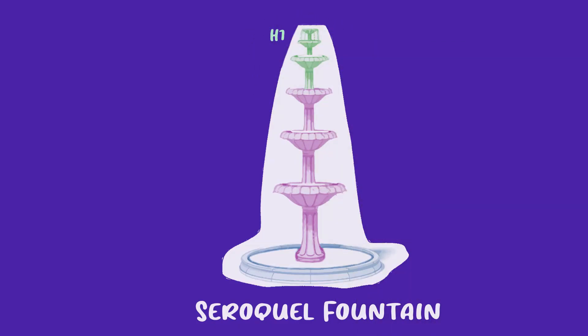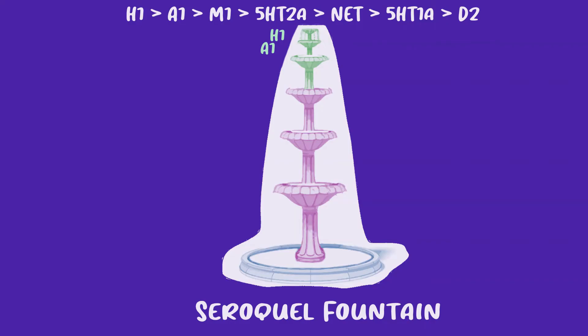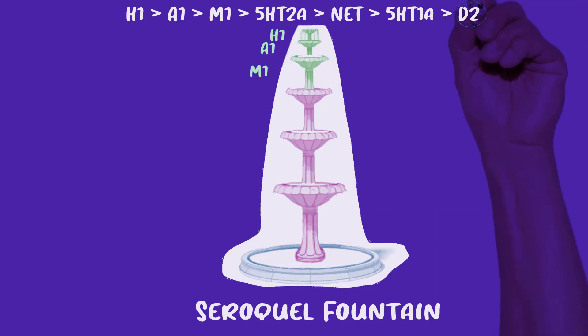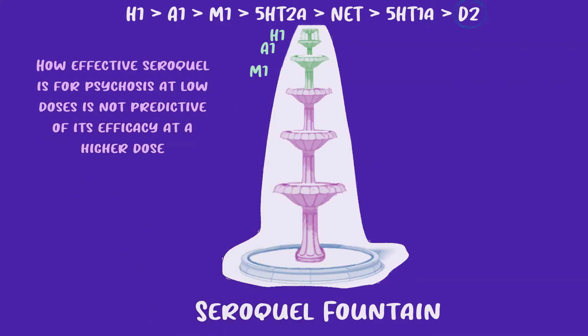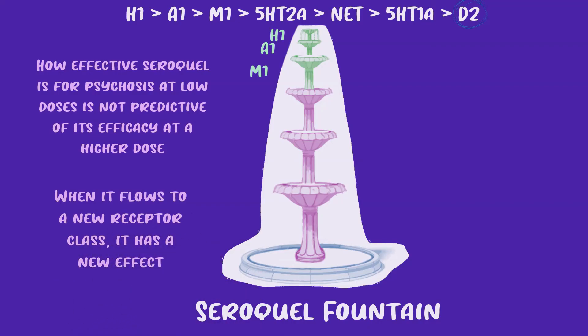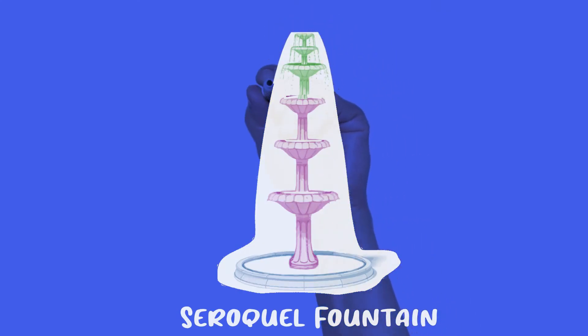For Seroquel, it first hits the receptor it has the highest affinity for — H1 — and it's not until that receptor is fully occupied that it moves on to alpha-1, and then on to the next receptor, and so on. The antipsychotic activity, which comes from D2 blockade, doesn't happen until a certain number of milligrams is given. How a drug acts at a lower dose tells us nothing about how it acts at a higher dose, because at higher doses it's literally acting on completely different receptors — higher doses of Seroquel aren't just more potent, they're a completely different drug.